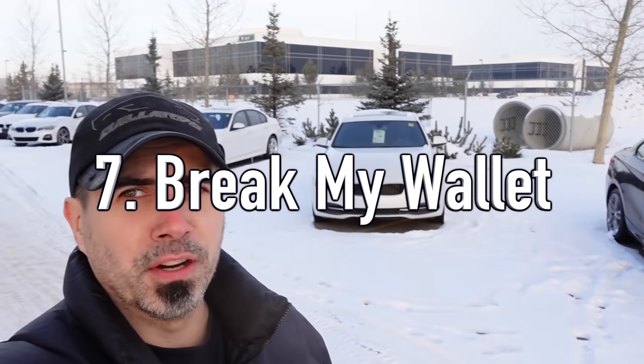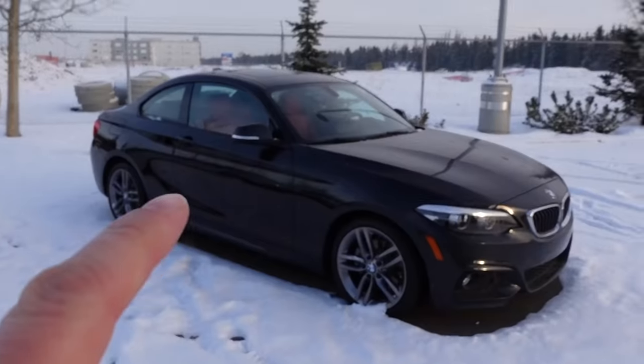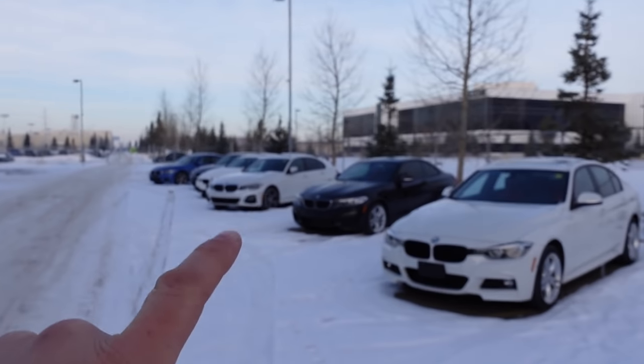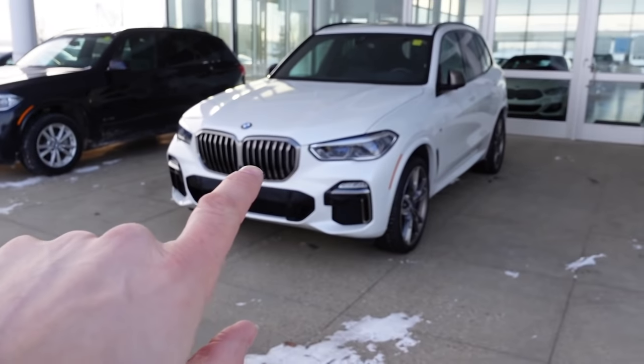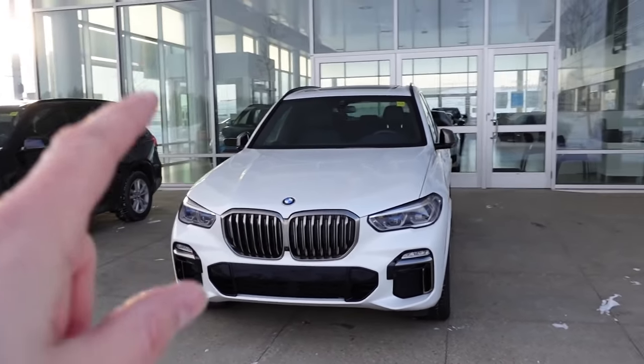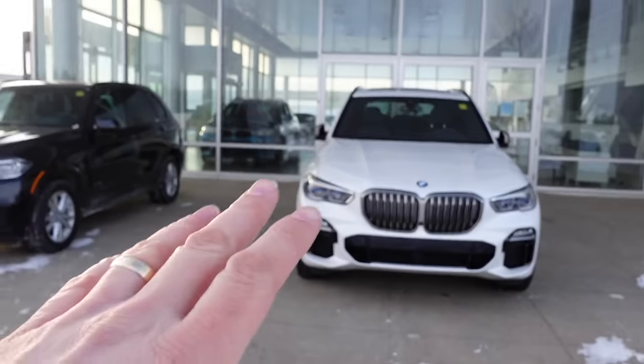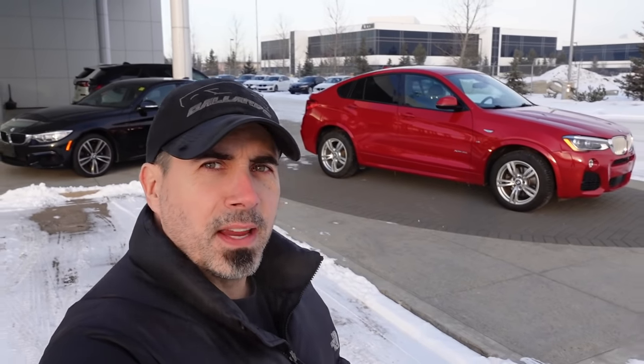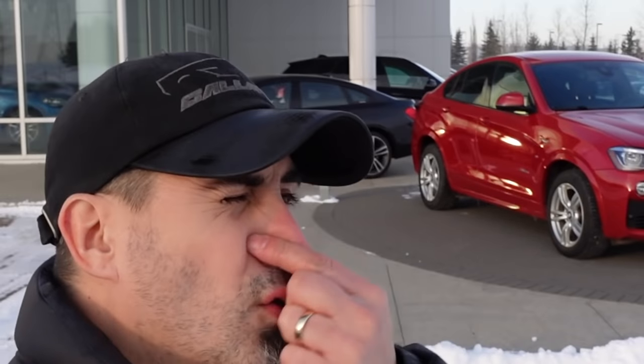BMW — Break My Wallet. I'm sure you've all heard that before. There are a lot of problem cars. For example, the four-cylinder N20 had a lot of timing chain issues. The six-cylinder cars have coolant leaks galore. The V8 cars have problems with oil consumption and timing chain issues. It doesn't matter which generation — there's always something to deal with. If you get into a new enough vehicle with some warranty the dealer will often pick up the cost, but if you get into an older used BMW, be prepared to pay through the nose for repairs.